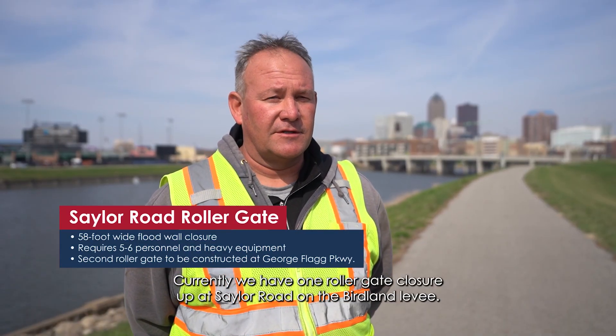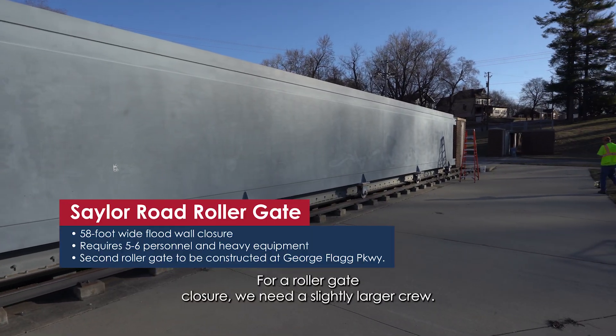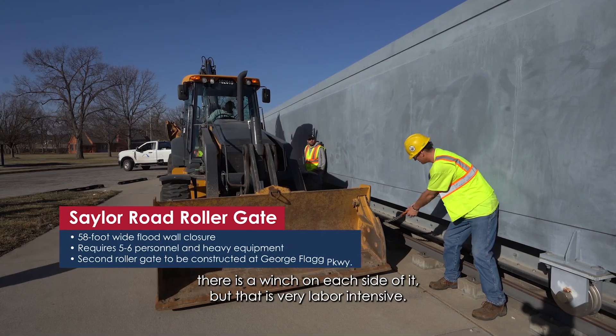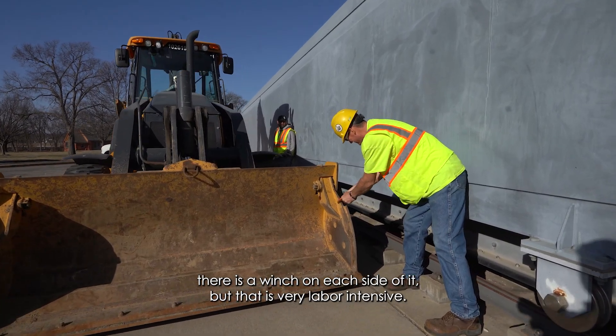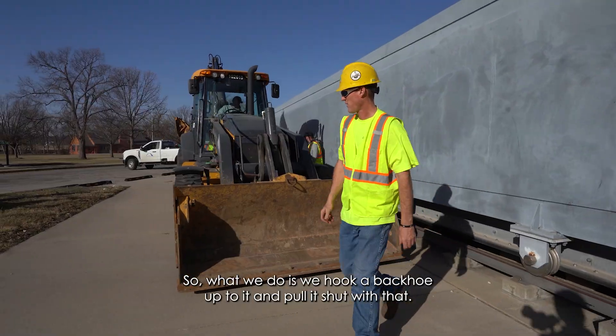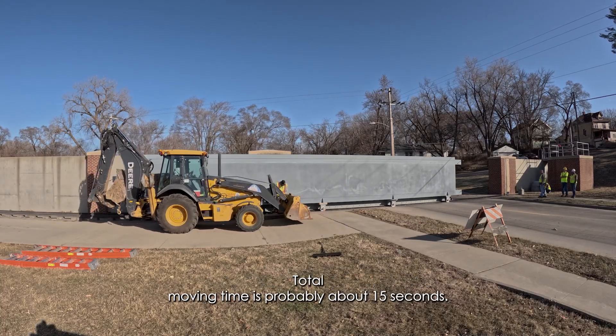Currently we have one roller gate closure up at Sailor Road on the Berlin levee. I believe it is 58 feet long. It basically looks like a small train car. For a roller gate closure we need a slightly larger crew to actually move the gate. There is a winch on each side of it but that is very labor-intensive, so what we do is hook a backhoe up to it and pull it shut with that. Total moving time is probably about 15 seconds.